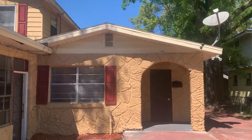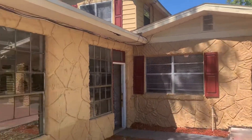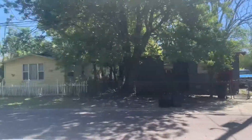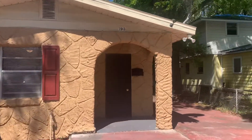Hi, this is Candace with JWB. We're here at 1943 Hardy Street to do a final walk on a three-bedroom, two-bathroom property turn here in Jacksonville, Florida. As we stand in the front yard, we have a view of the street here. We'll go around the outside to take a look at the exterior of the home.